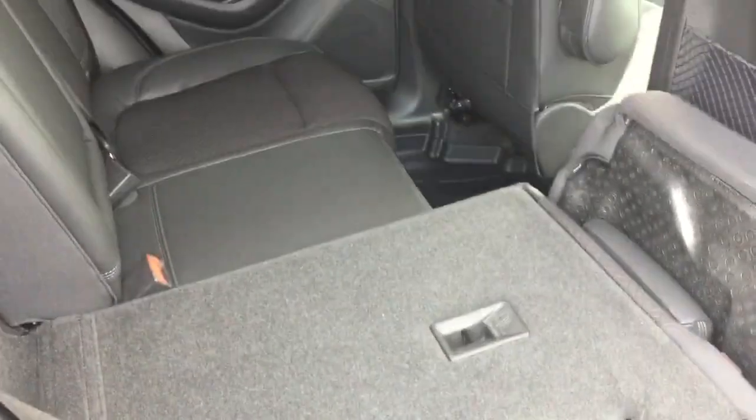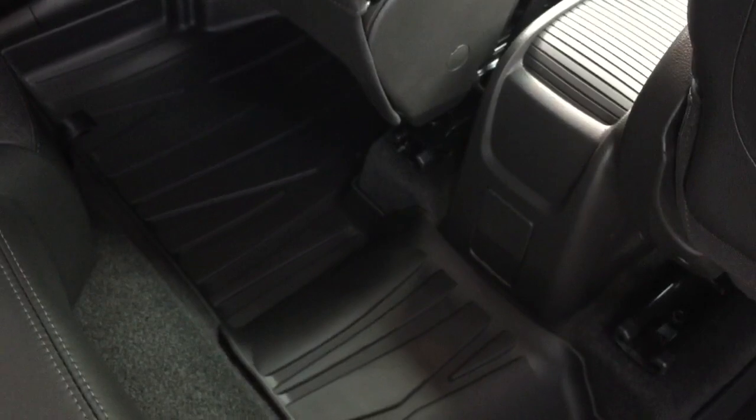Operating the flip and fold seating could not be easier. Just reach in, grab the tab, and flip it up — and there you go. You can fold down both sides of the 60/40 the same way, putting it back in position using just one hand. You also have a fold-down armrest with cup holders and premium floor mats in the rear.